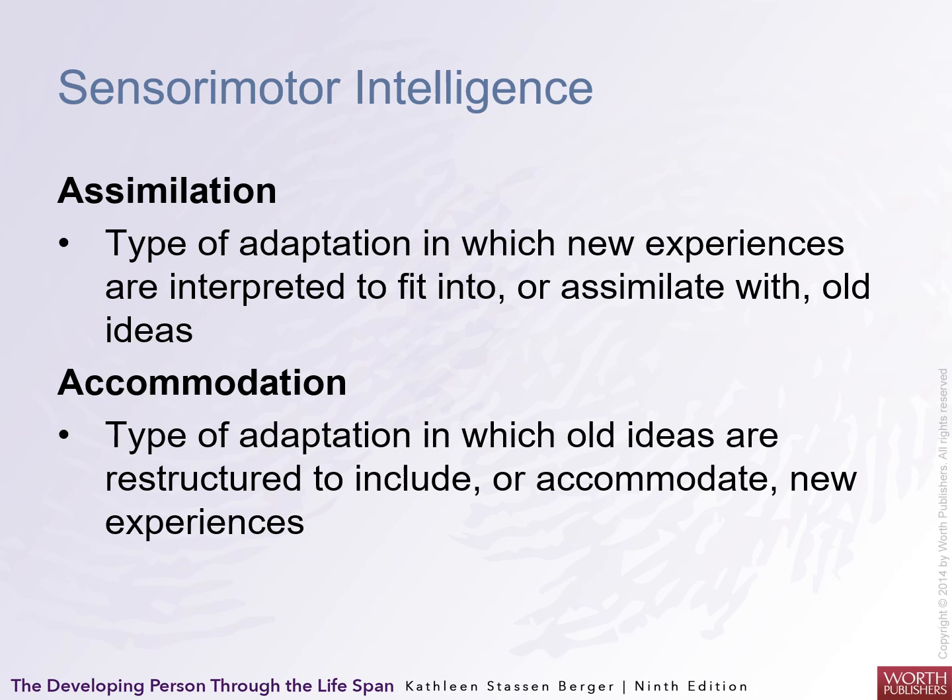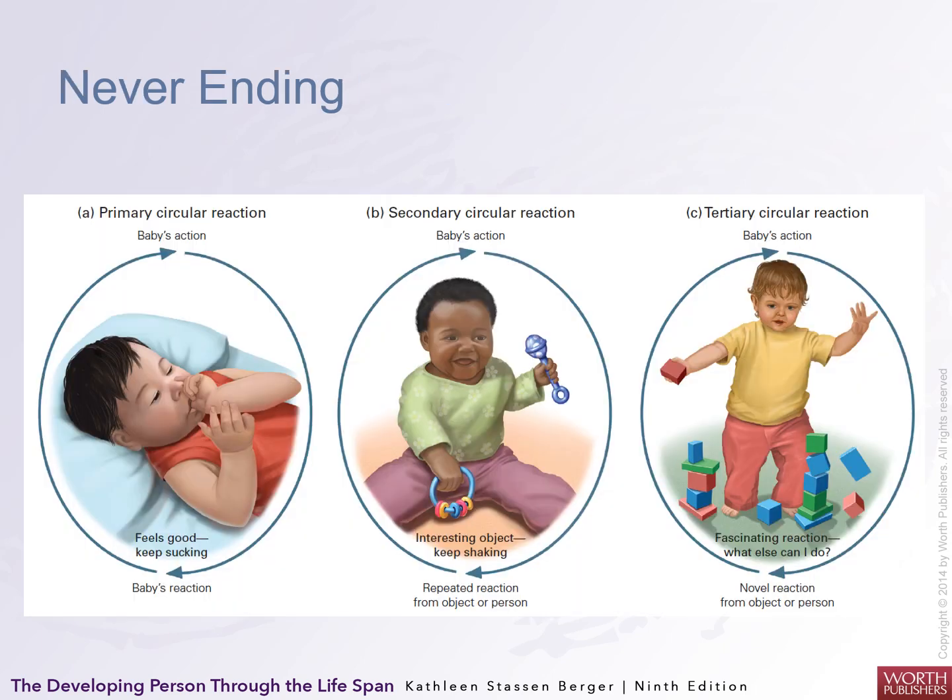You can think of it as an upward spiral — a never-ending process. This includes primary circular reaction, where the baby produces an action which causes a reaction. Secondary circular reaction is when the baby's action produces the same result and a continued interest in doing the same thing, like shaking a rattle. Tertiary circular reaction is when the baby's action leads to a novel reaction and they switch to new activities.